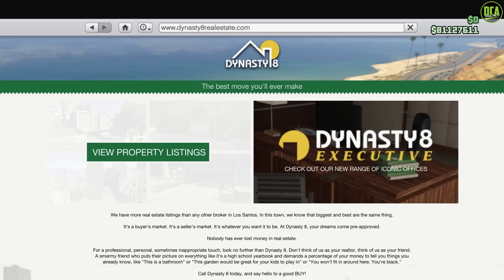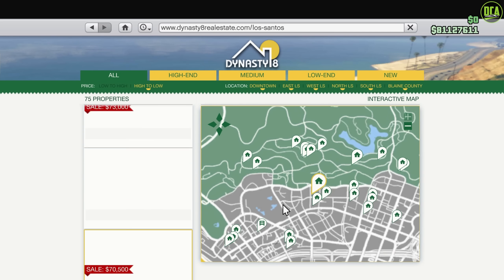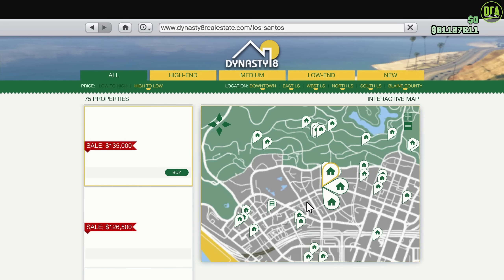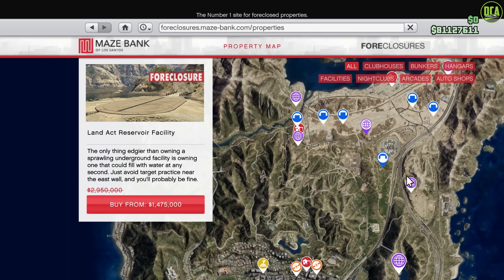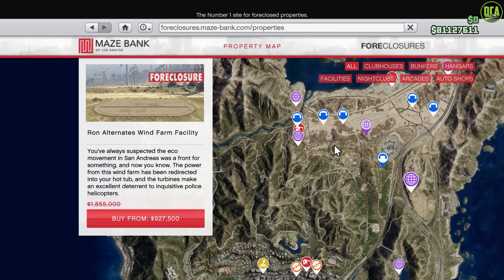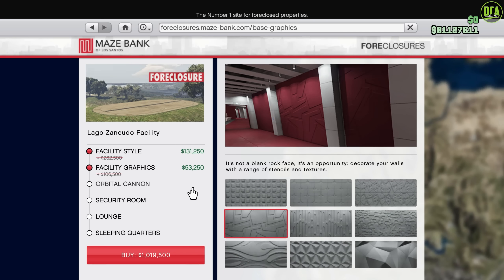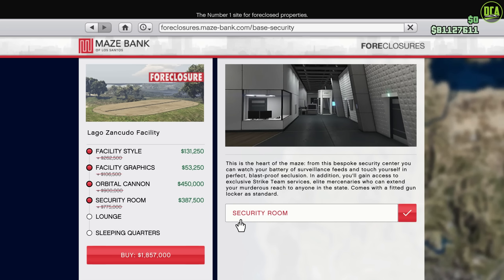Moving on to the discounts, in terms of property discounts, we have 50% off the apartments, which is fantastic for those of you who need more garage space or just want to move to a different location. Plus, 50% off the facilities as well as the upgrades and renovations for them. Half-priced facilities with upgrades — that's very substantial. Definitely make sure to pick up a facility this week if you don't already own one.